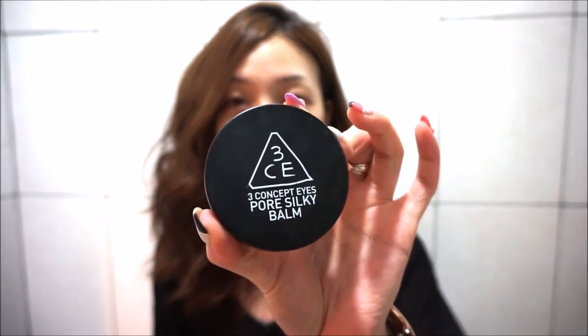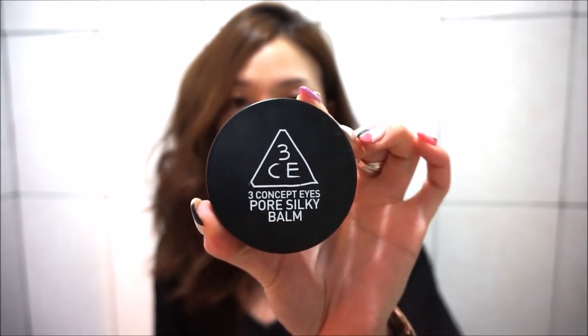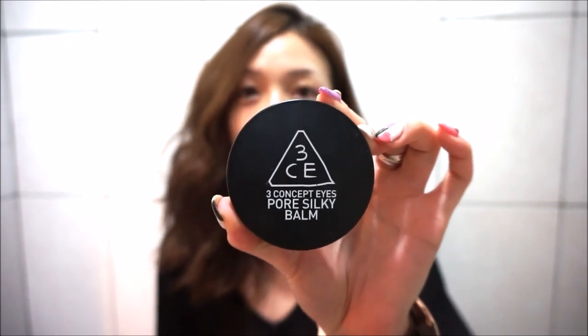The first product I use is called Pore Silky Balm, and it's by the brand Three Concept Eyes, which is super popular right now — it's a Korean brand.